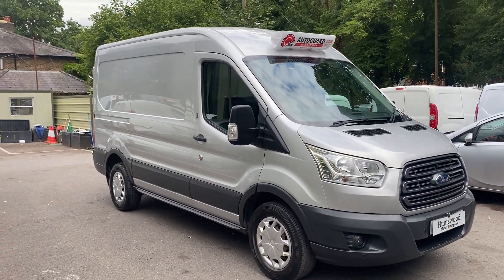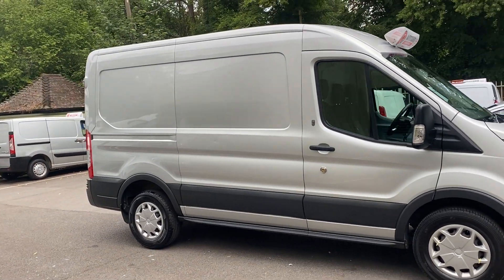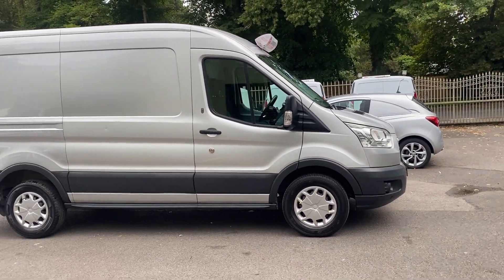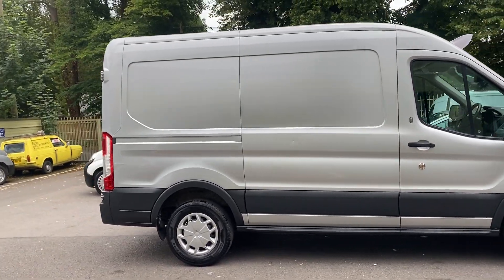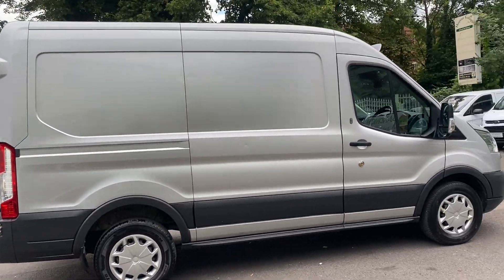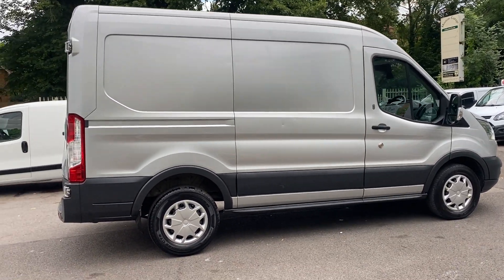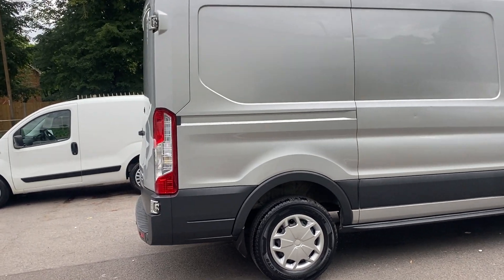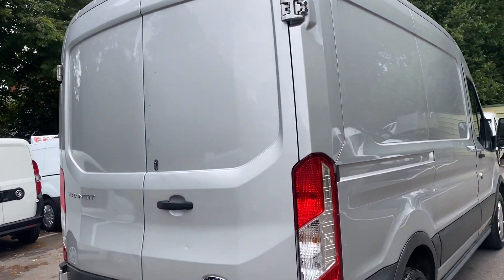Here we have a 2016 Euro 5 Ford Transit in silver. It's a Euro 5 model, medium wheelbase, high roof. All in all a lovely van — it's a really good spec. You've got extra security locks, aircon, sat nav, parking sensors, so a good spec vehicle.